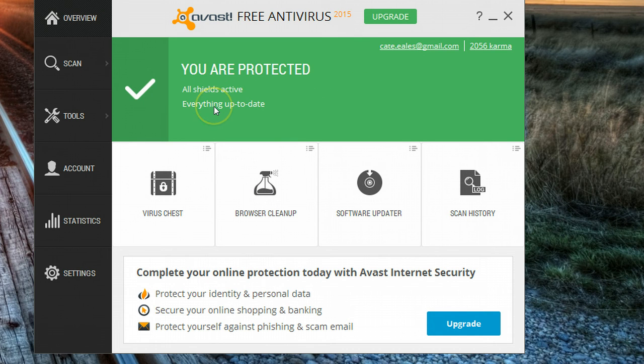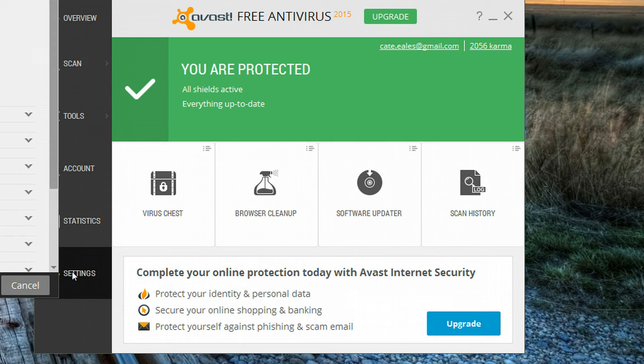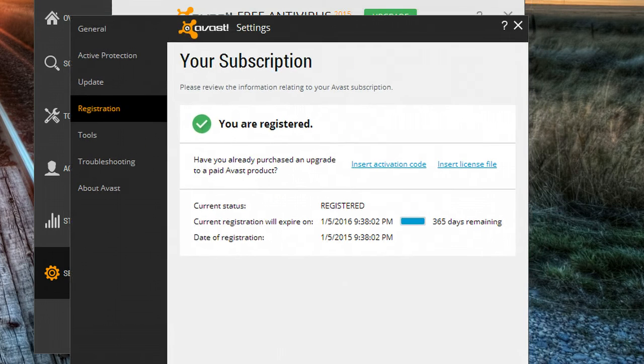All shields are active, everything is up to date. And now, instead of Register, it says Upgrade. I think what we'll find is that I now have another 365 days of protection. What I did was I clicked on Settings and then on Registration.